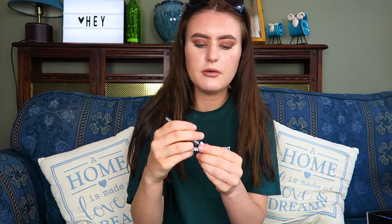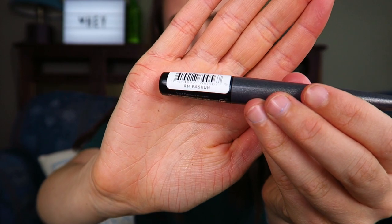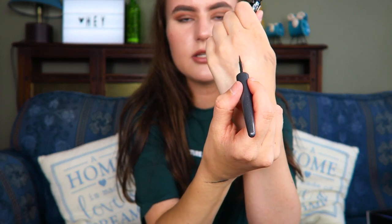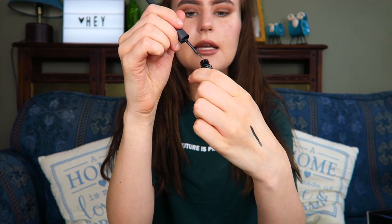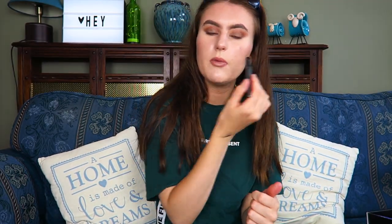They also sent three eyeliners. This one here is grey, in the shade 'Fashion' — I'll swatch it on my hand so you can see. It's a plain grey shade, and what you're supposed to do is either use it as an eyeliner or blend it out as an eyeshadow, so they're kind of multi-purpose. You can do a winged eyeliner or blend them together for a full eye look, like this woman is demonstrating.